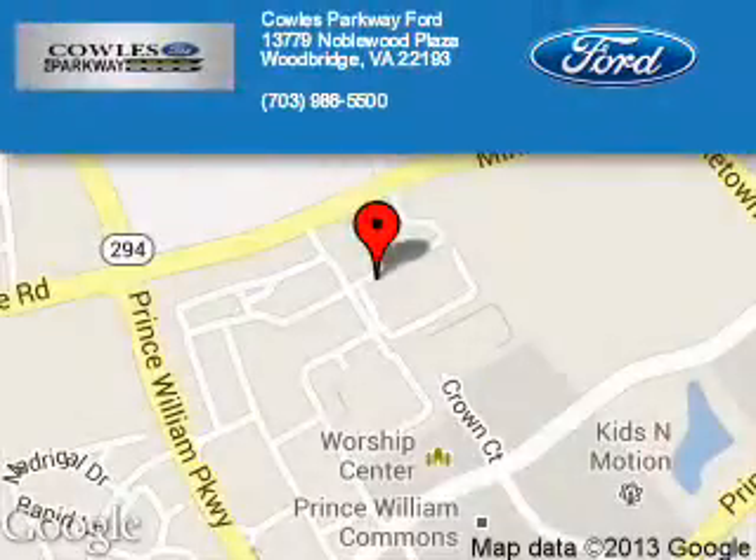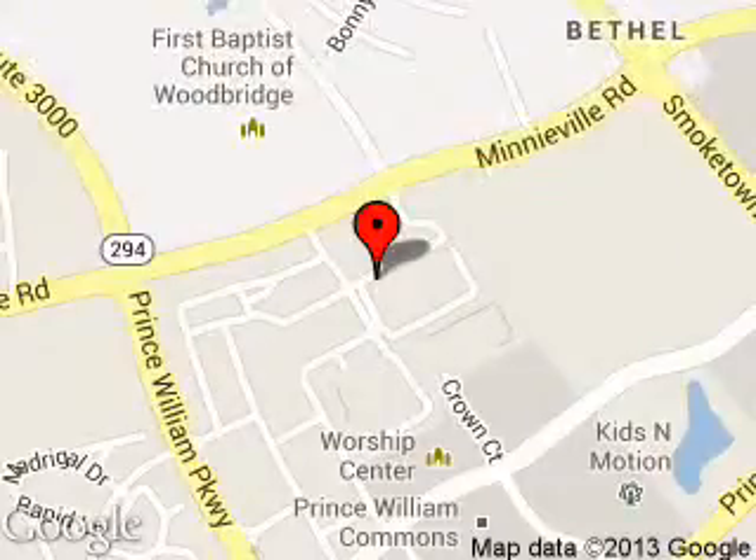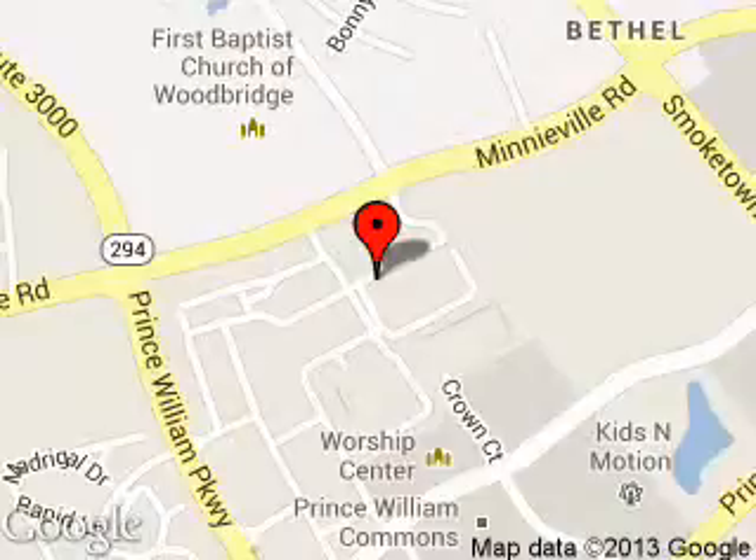Coles Parkway Ford is dedicated to doing everything possible to ensure that the experience you have selecting your next vehicle is a pleasant one. We are located at 13779 Noblewood Plaza, Woodbridge, Virginia, 22193.